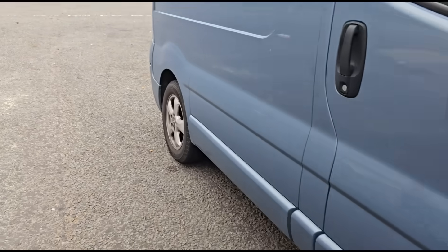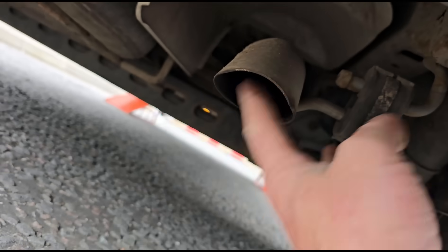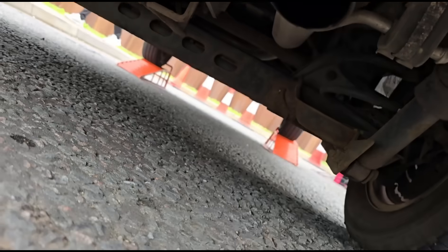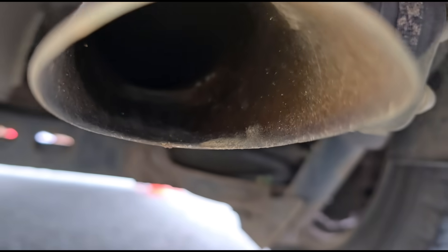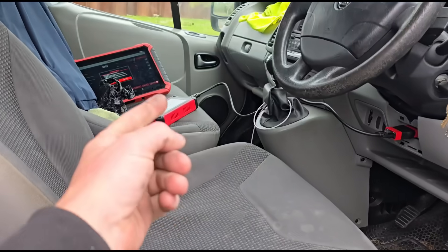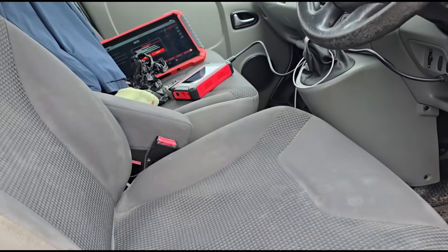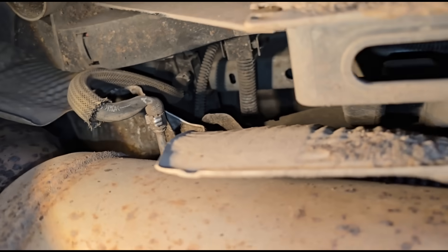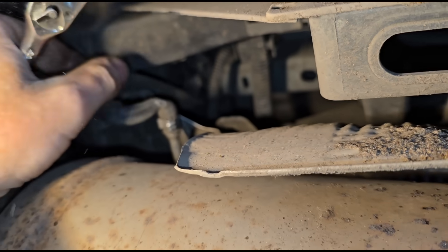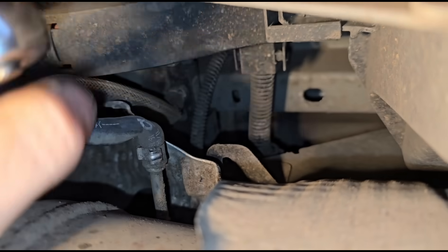I've got the vehicle now raised up because I'm going to get underneath to check the DPF. I'm going to check the actual tailpipe of the DPF — which is clean, spotless clean, there's no soot in there at all. The reason I'm checking that is because the P2002 low efficiency of the DPF can mean the DPF pressure is too low which could mean the DPF is cracked, but it's not the case here. Just up there we have the DPF pressure sensor.